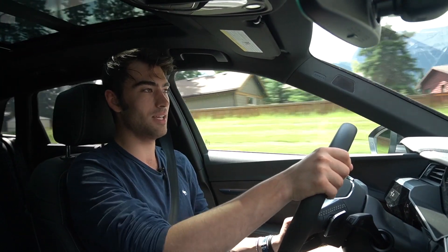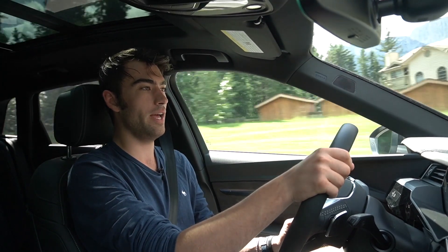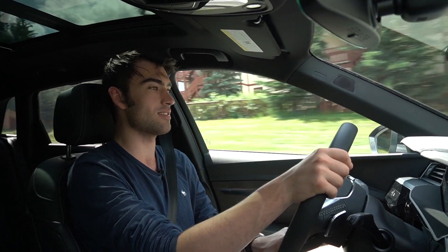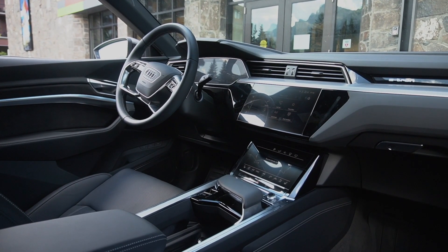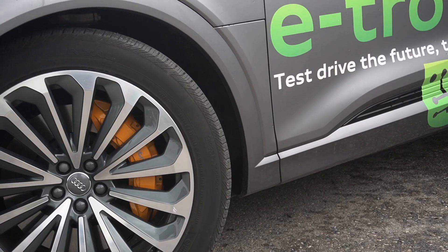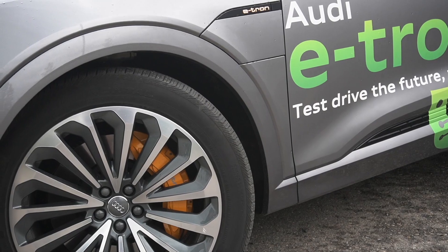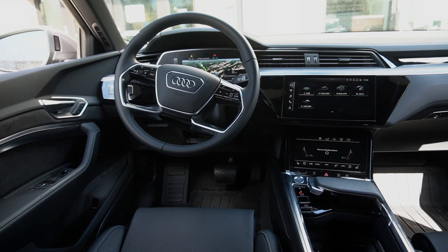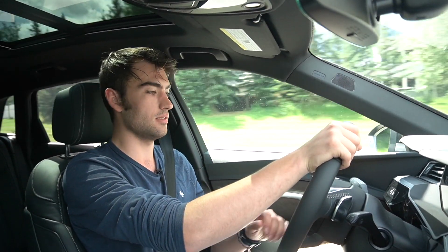In both modes, Audi claims a top speed of 200 kph and 0 to 100 in 5.7 seconds. As with any electric car, the e-tron has a regenerative braking system where under braking, electricity is fed back into the battery pack. Going down a hill right now, I've already gained another two kilometers of range. You can also adjust how the regenerative braking system works.